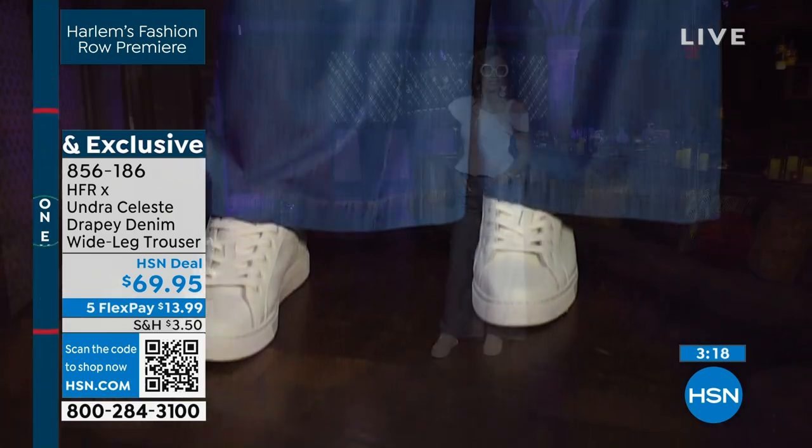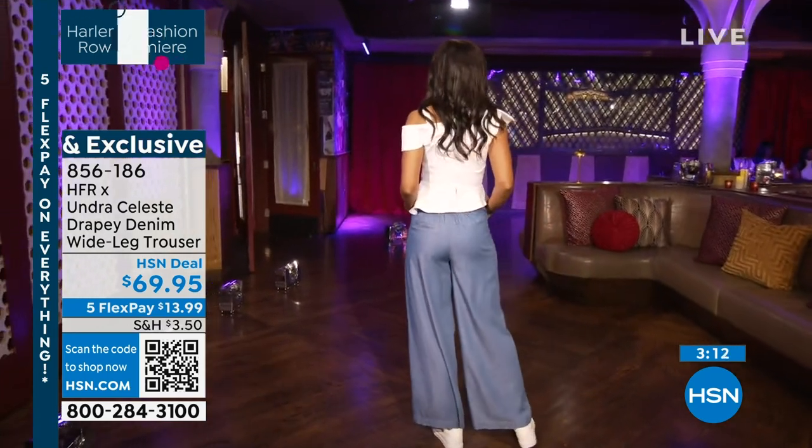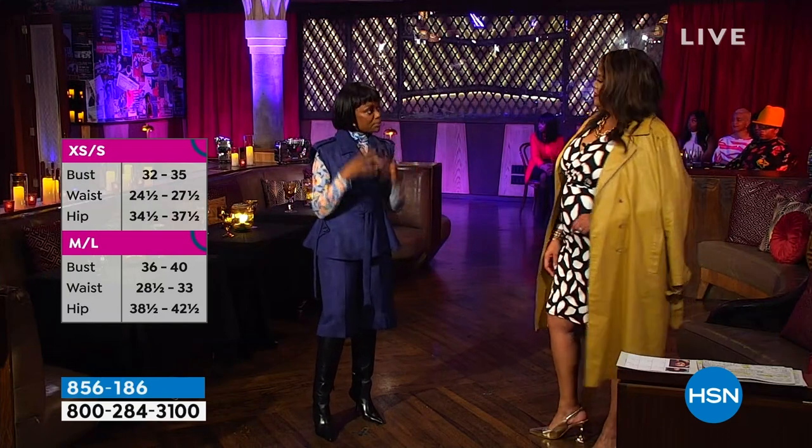Why did you think it was really important to add a wide leg denim pant? I'm a denim girl. I love denim. I wear it almost every day. I love that you said that because you're so put together. Yeah, and I like a good tailored top like the origami top, but I wanted to bring that look, that complete look.